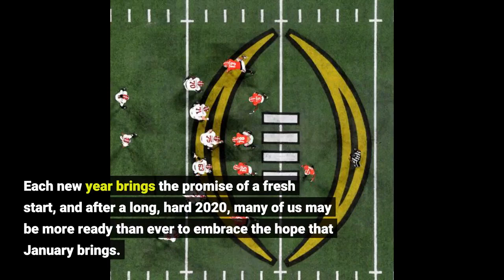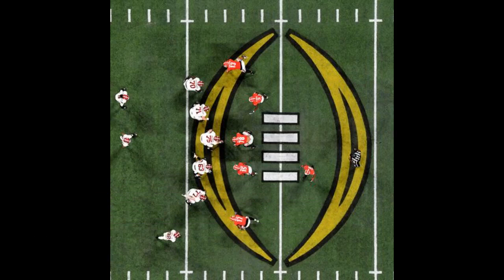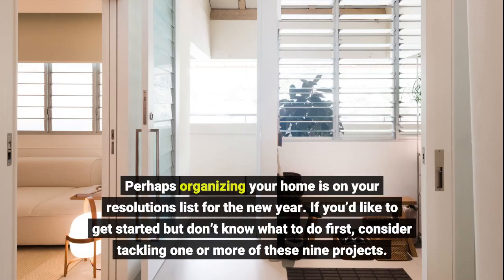Each new year brings the promise of a fresh start, and after a long, hard 2020, many of us may be more ready than ever to embrace the hope that January brings. Perhaps organizing your home is on your resolutions list for the new year. If you'd like to get started but don't know what to do first, consider tackling one or more of these nine projects.